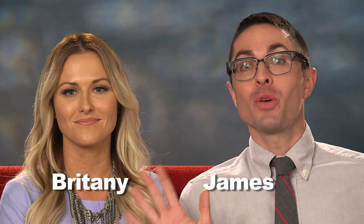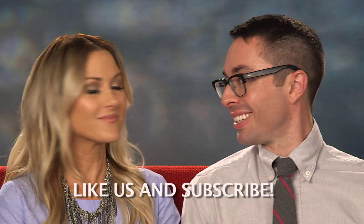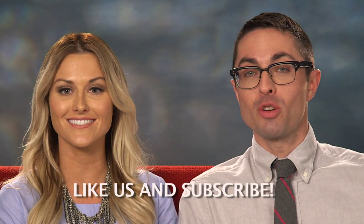Hi guys, James and Brittany here. You have to like us on YouTube. Do you like us? Do you love us? Likes are the only option — like us on YouTube!